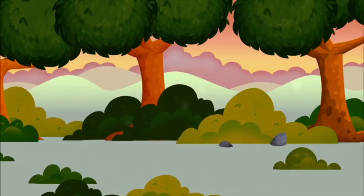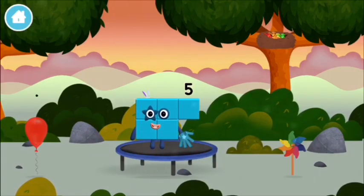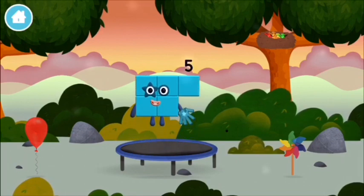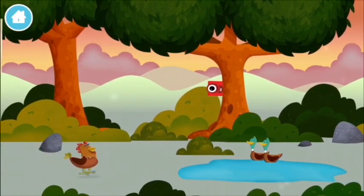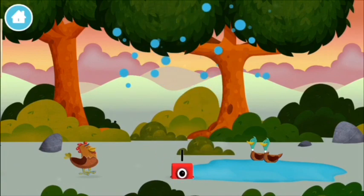Try looking to the left block. I love stars! Try looking to the left. Which number block is this?